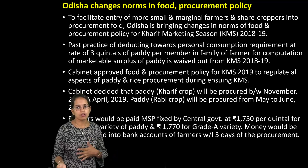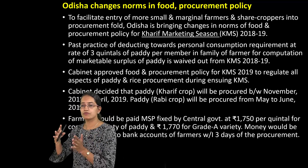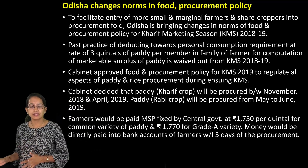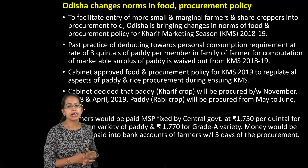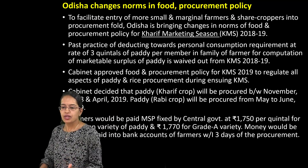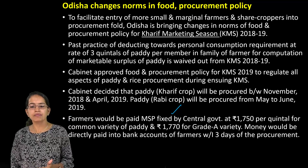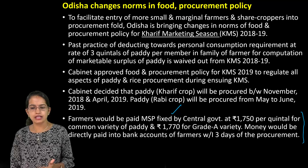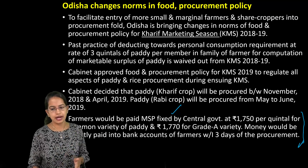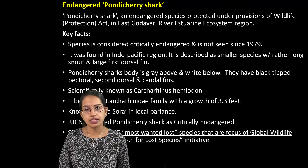Odisha has been changing the norms for the food procurement policy. We have talked about food procurement, the PDS system, and the minimum support price in a separate lecture — a very important topic. Here the procurement policy for the current marketing season has changed: a fixed market support price and a minimum support price would be given for the common variety and a good variety of paddy, and the money would be directly transferred into the account of the farmer within three days of procurement.